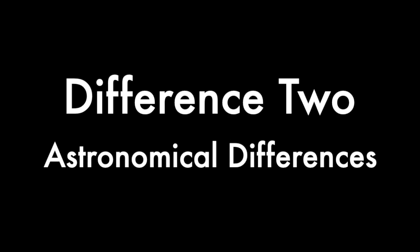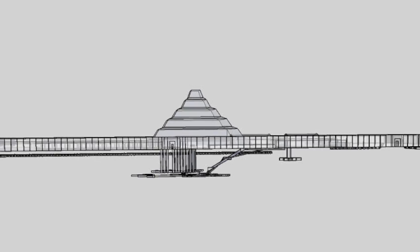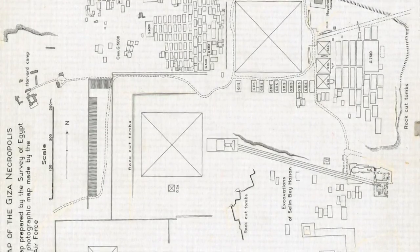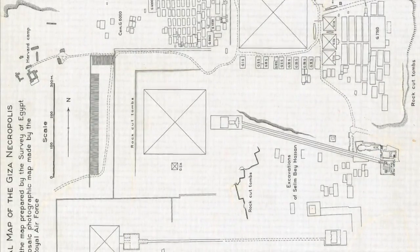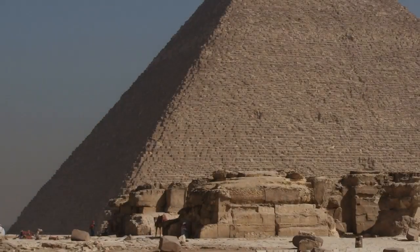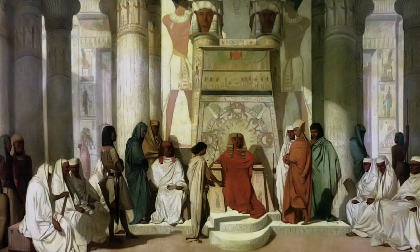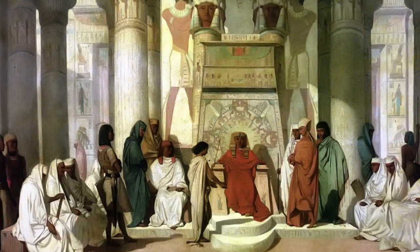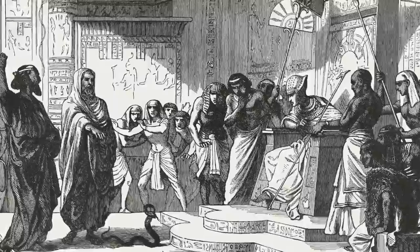Difference number two: astronomical differences. While the 3rd dynasty pyramid complexes face north-south, with Joseph's mortuary temple on the north wall of his pyramid, the Giza complexes are aligned east-west, with the mortuary temples on the east side. East-west is the direction of sunrise and sunset on the two equinoxes of the year, halfway between the solstices. The dramatic difference in astronomical layouts between the 3rd and 4th dynasties speaks of a drastic change in royal culture. Many say Giza was the inspiration for Biblical Joseph, and the inspiration for the wicked pharaoh was certainly Khufu, for it was he who came and oppressed all the previous religion of Egypt.